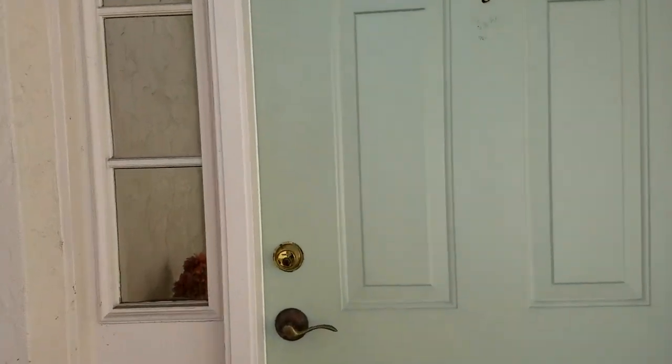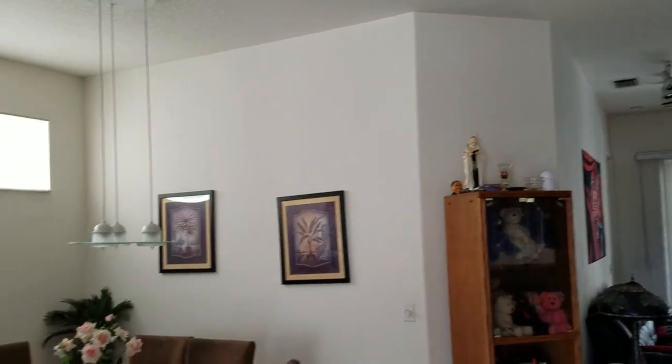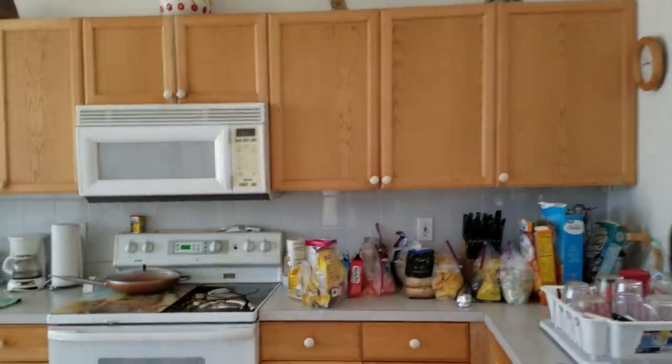It's about 20 years old, one owner the whole time, and so it needs some work but not terribly much. It's a big open floor plan with the living room, dining room, and kitchen all open with 10-foot ceilings.